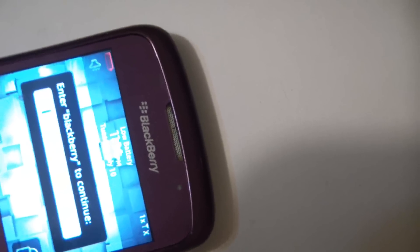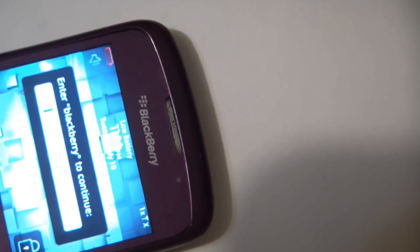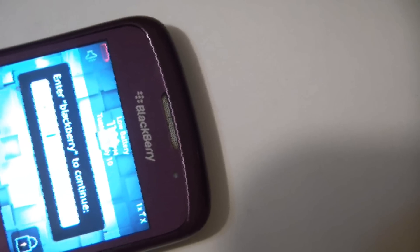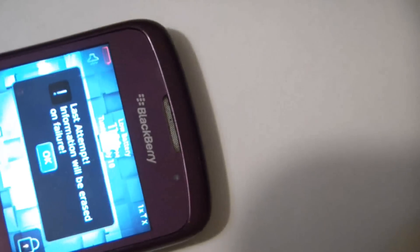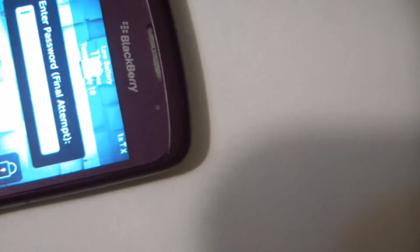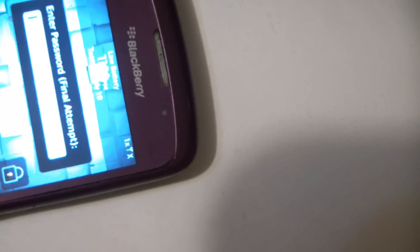This is ten of ten attempts — the last try. Information will be erased on failure. Enter password one last try. And there you go. Now it's going to reboot.